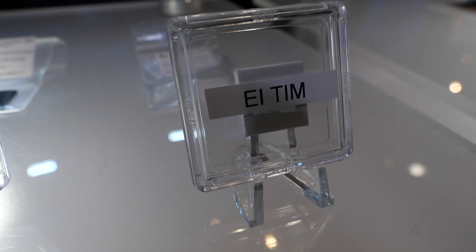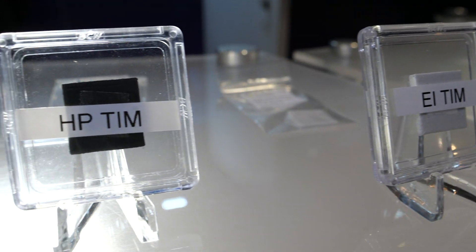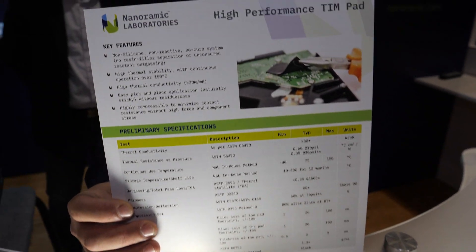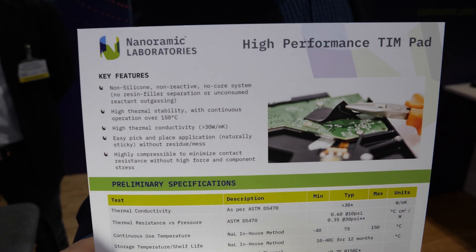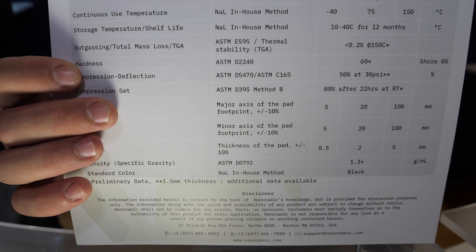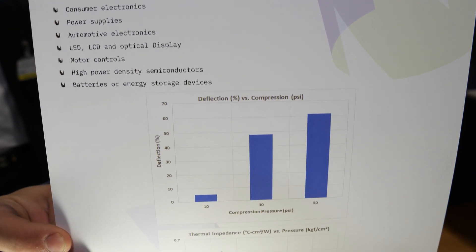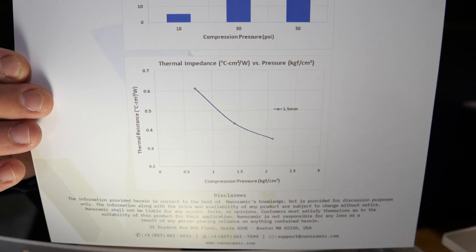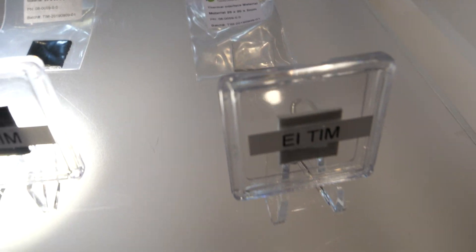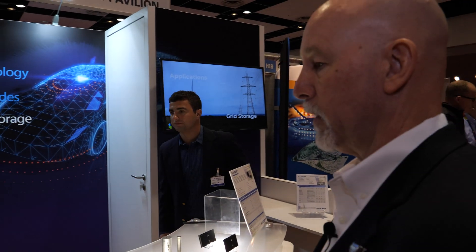All of our R&D efforts are focused around nanomaterials, and this thermal interface material is more of a polymer nanomaterial. We've been able to develop it in both an electrically insulating and an electrically conductive version, and our thermal conductivity is higher than most other things we see on the market. We're pushing thermal conductivities from 20 W/mK to 50 W/mK, well above most materials on the market, and we still expect to be cost effective.